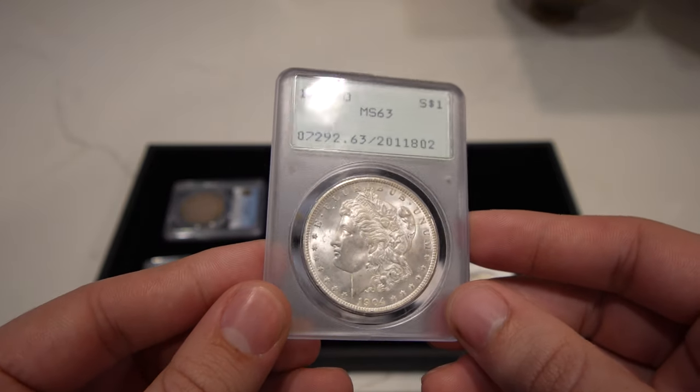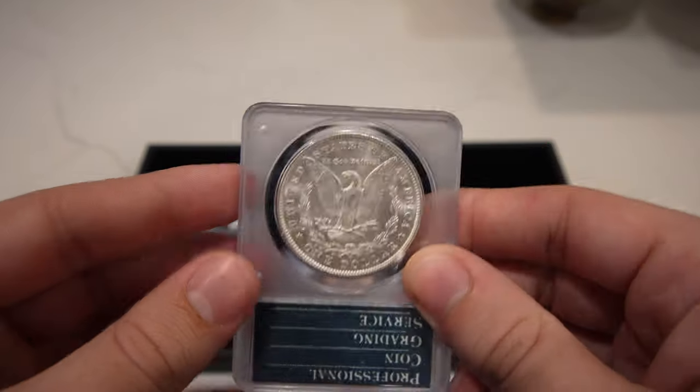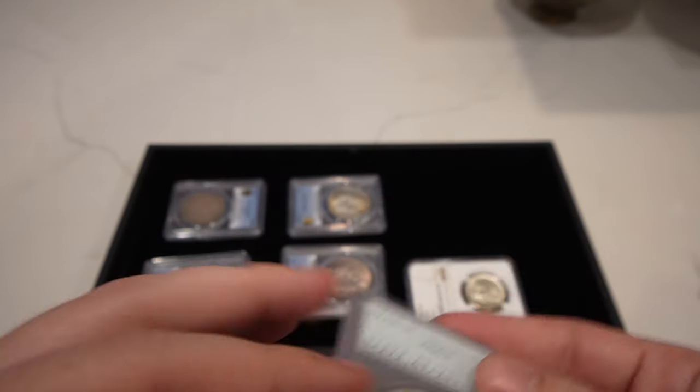This 1904-O Morgan Dollar is graded MS63 — a nice little rattler with problem-free surfaces, mostly. Just kind of a soft strike.